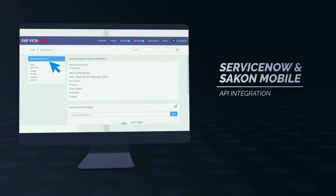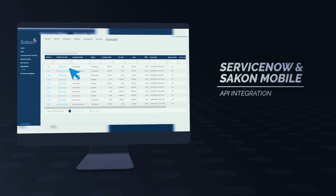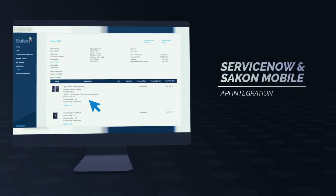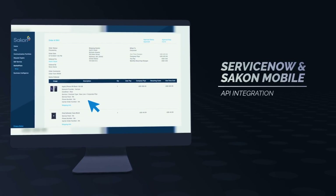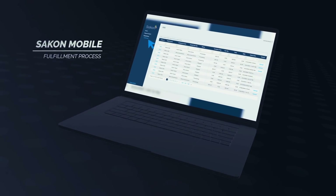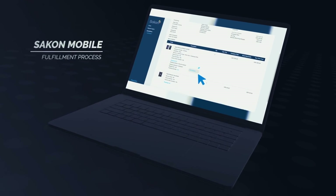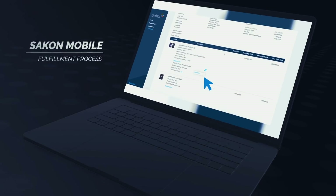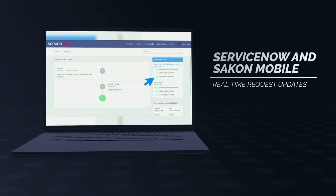Once the request has been approved, the request details are automatically sent from ServiceNow to Saigon Mobile via API integration, so that the Saigon Mobile team can pick up the request and start the fulfillment process. As the request makes its way through the fulfillment process and the status changes from pending to processed and processed to shipped, these statuses will automatically be passed back from Saigon Mobile to ServiceNow, so that the end-user can track and manage the order.